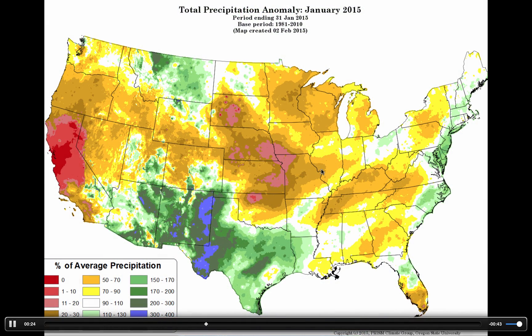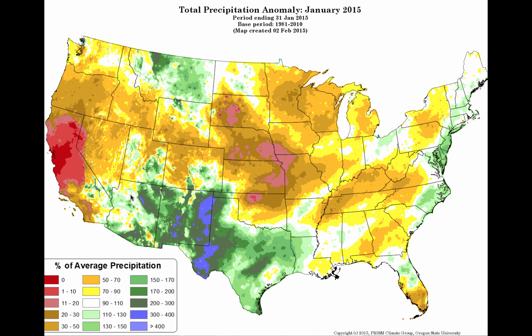Here's the precipitation anomaly for January 2015. What we see are ranges of 20 to 30 to 50 percent below normal in dark brown, with parts of southeastern Utah doing much better. One thing to note is California, which has endured a terrible drought — San Francisco did not get a drop of precipitation during the month of January.